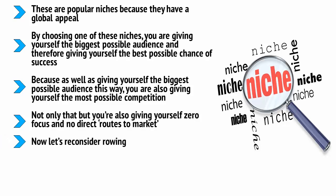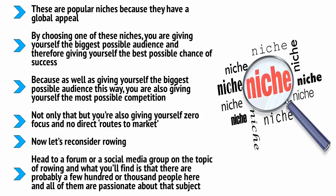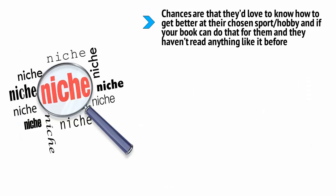Now let's reconsider rowing. Sell an ebook on rowing, and now you have a much more targeted niche with specific direct routes to market. Head to a forum or social media group on the topic of rowing, and what you'll find is that there are probably a few hundred or thousand people here, and all of them are passionate about that subject. Better yet, they probably very rarely get people trying to sell them books on that subject because it's much more niche. There's a demand here. Chances are they'd love to know how to get better at their chosen sport and hobby, and if your book can do that for them and they haven't read anything like it before, then promoting that book in this forum might just lead to sales.